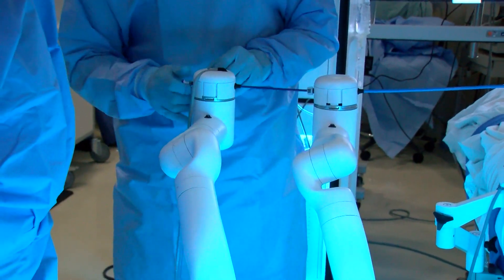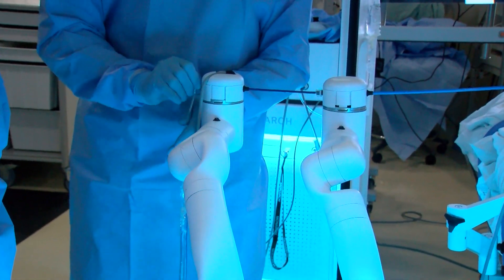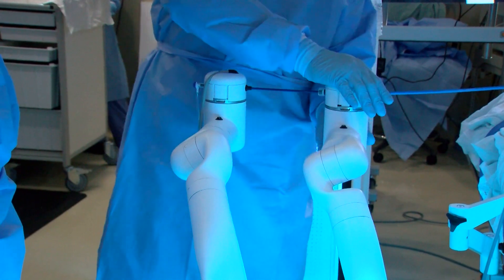You have to be very detail-oriented because the setup is critical. When you're doing the navigation, the robot's not telling us where to go — we're telling the robot where to go. And so if our navigation and our targets are not set correctly, and if we're not driving correctly, we're not going to get to the target.